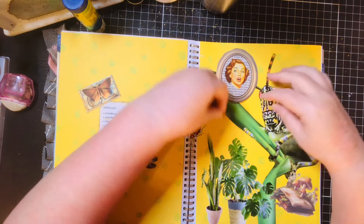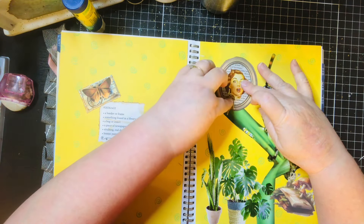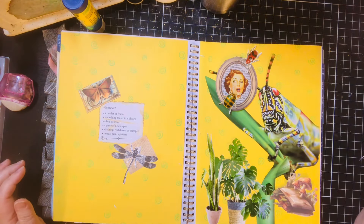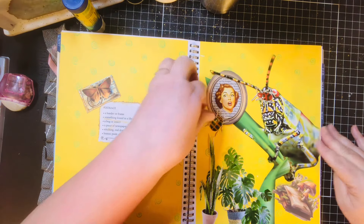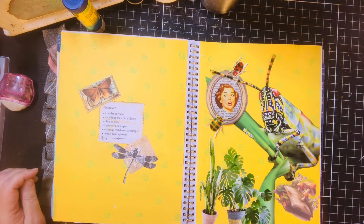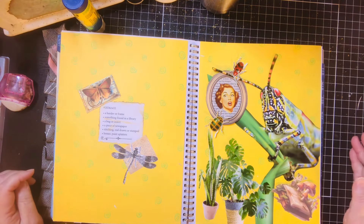I'm thinking maybe have this bug kind of coming up. I've got that one going down. I don't know whether to see if I like it better with his antenna over the frame. Yeah, that's kind of cool. Alright, let's get some of this stuff down.